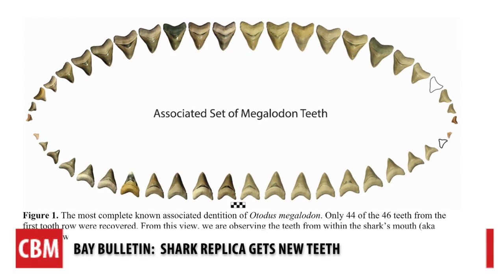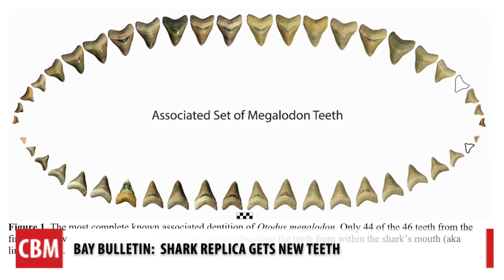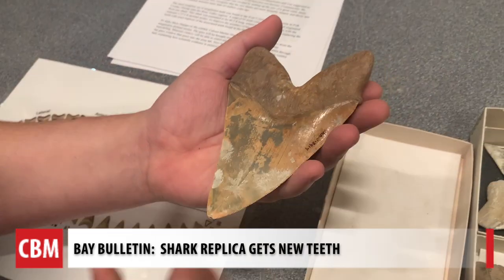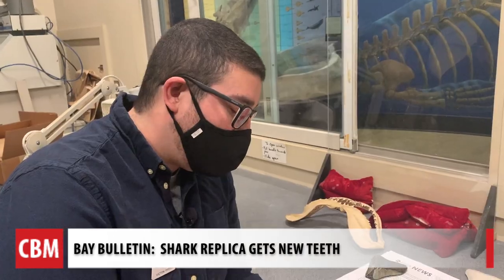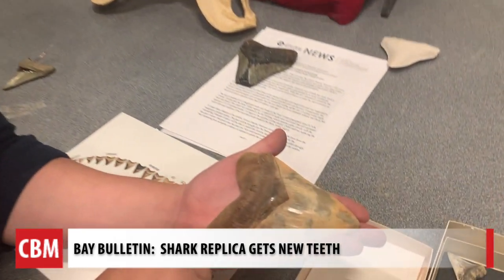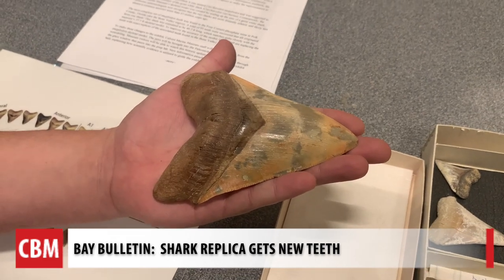Back in 1987, a collector found 95 teeth from one shark altogether in Polk County, Florida. This is a real tooth of Megalodon that was found locally in Calvert County by our collections manager, John Nance. Dr. Perez, the assistant curator of paleontology at the museum, says one tooth doesn't give great context, so the discovery was significant.